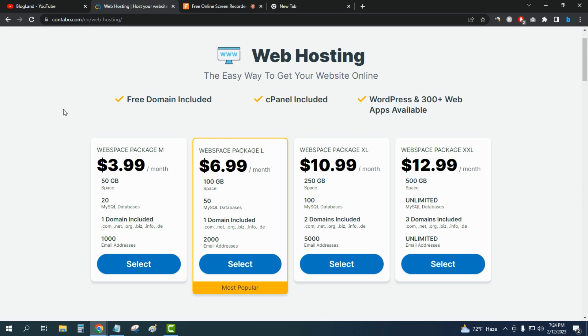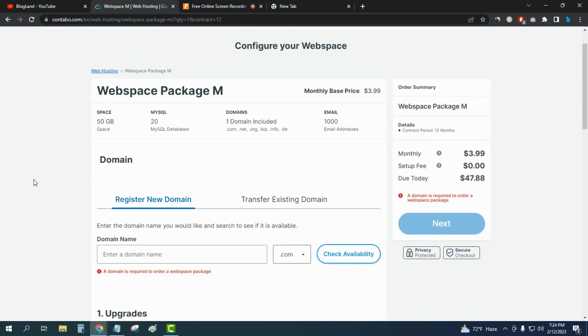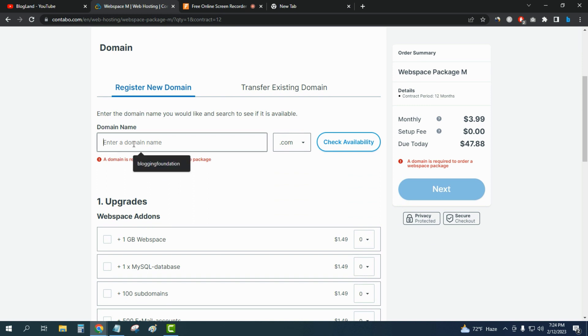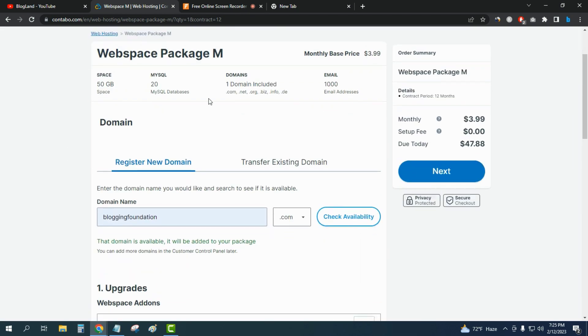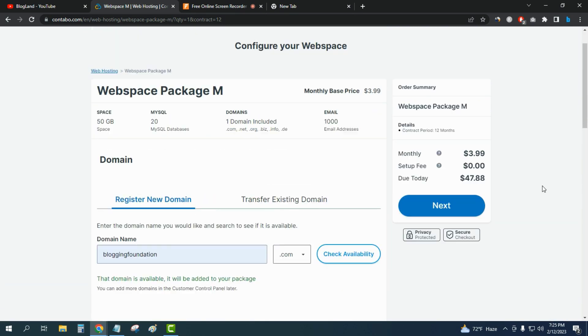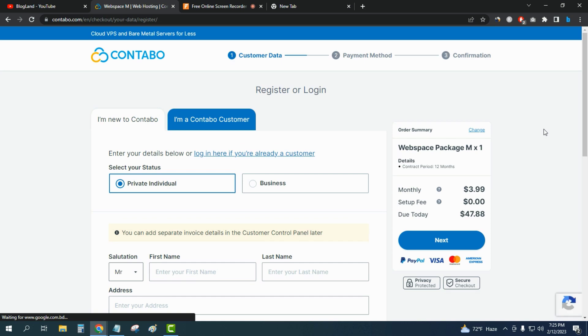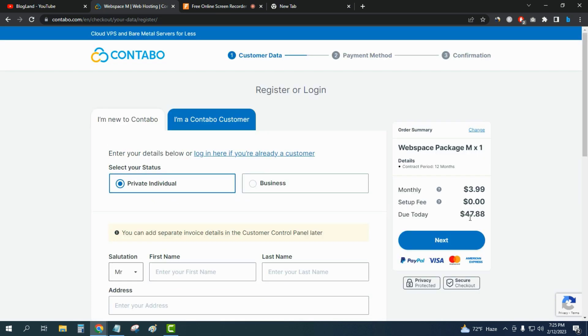You will also get cPanel to easily control your hosting features. To buy web hosting on Contable, just click on 'Select' and you can see the offer details. Enter a domain name and check availability — you can see the domain is available and it's free. You don't need to change any other settings; just click 'Next' to make payment and enter your personal details.